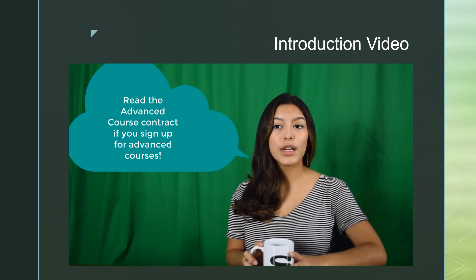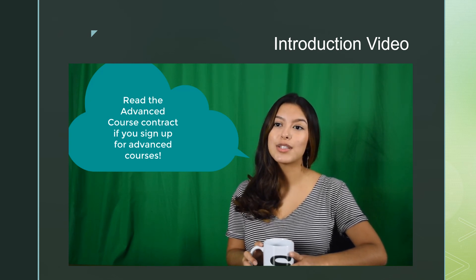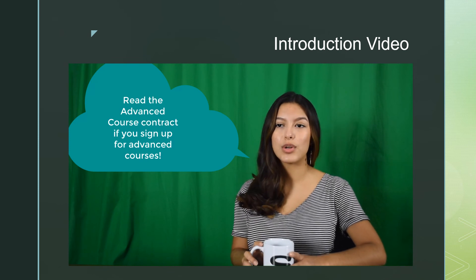Also, you will only be able to drop classes at certain windows, so don't forget to read the advanced course contract closely before you sign up for advanced level courses. As always, note what you need to graduate.